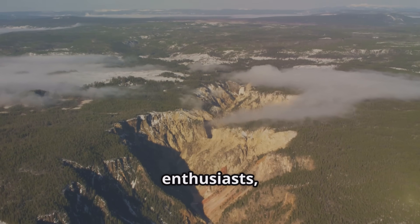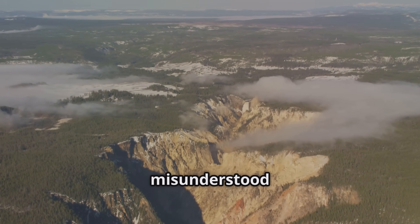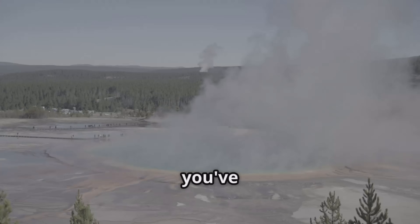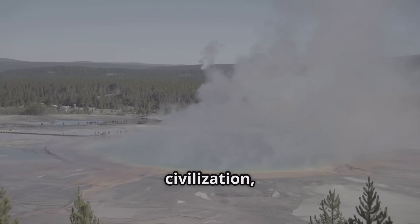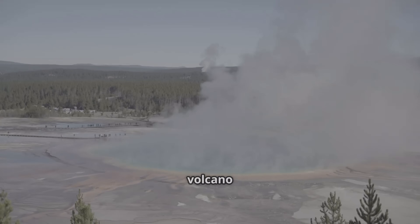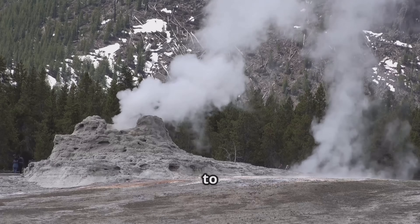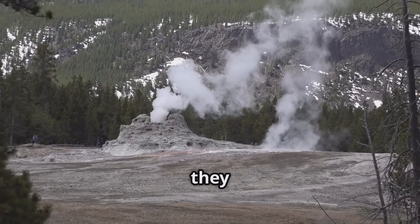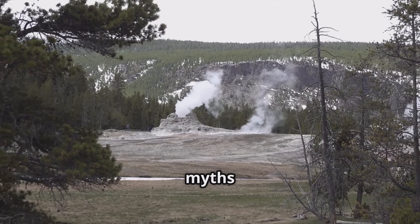Welcome, Earth enthusiasts, to a deep dive into some of the planet's most colossal and misunderstood geological phenomena: supervolcanoes. If you've ever heard whispers of Yellowstone threatening to wipe out civilization, or wondered what truly makes a volcano 'super,' you've come to the right place. We're going to unravel the science behind these geological titans, from how they form to what they mean for our future, all while busting some myths along the way.